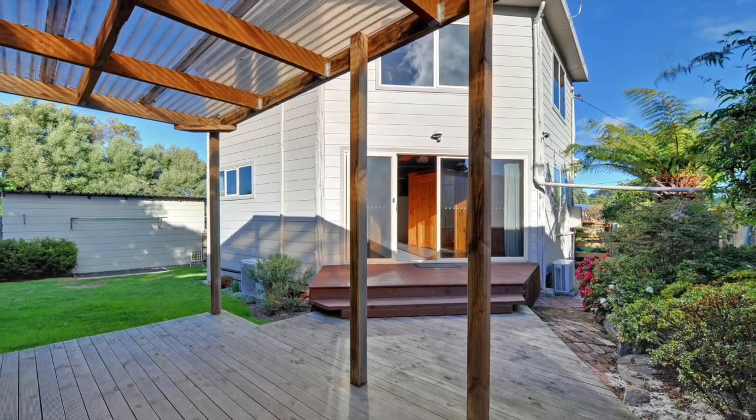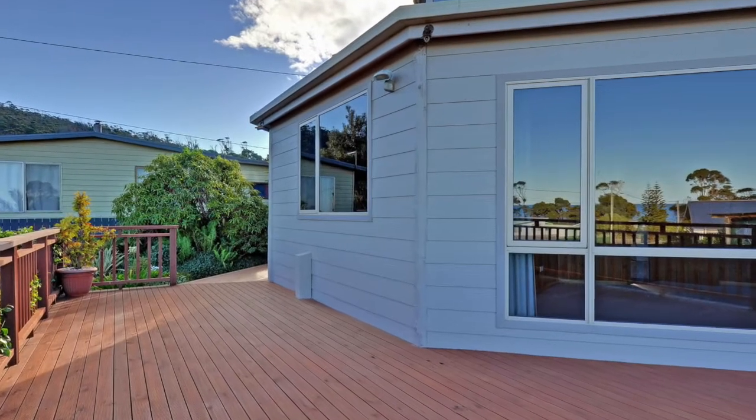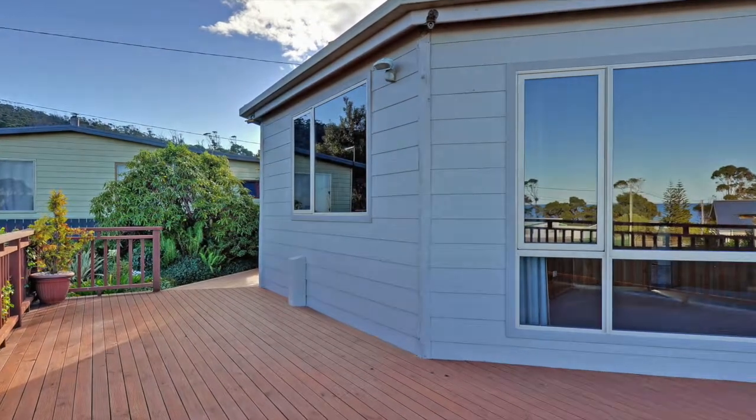Externally there's a single car garage, landscaped gardens, a sheltered barbecue area in the backyard and a front deck where again the views can be truly appreciated.